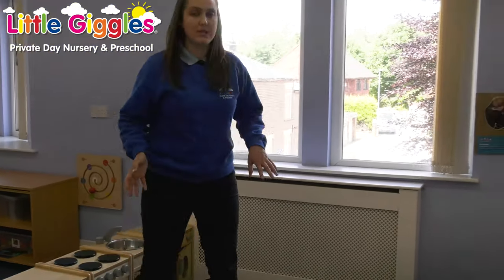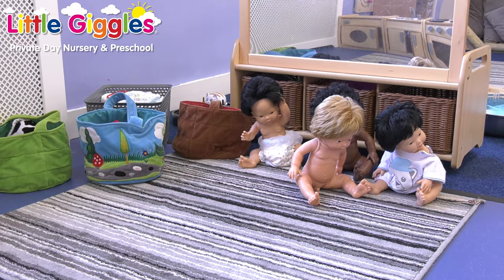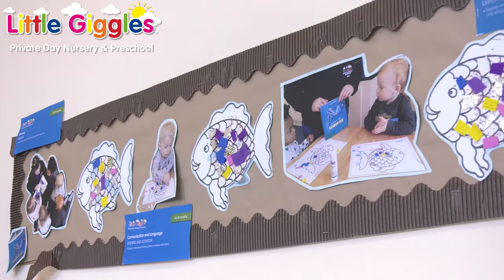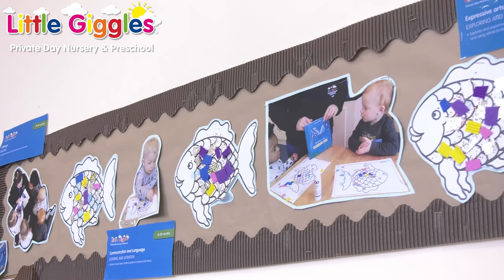Over here is our role play area, where we're looking at how to get dressed and how to look after the babies. We're starting to realise now that we're a bit bigger than babies but we're not quite one of the biggest. We love early role play as it gives us an idea of children's understanding of the world around them, and from this we can build on their play-based learning.